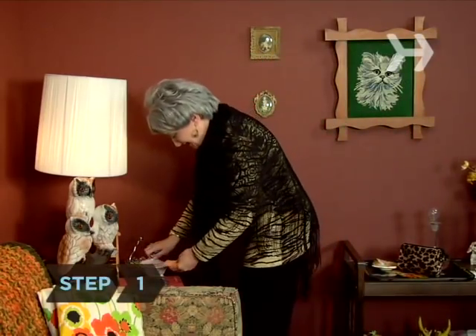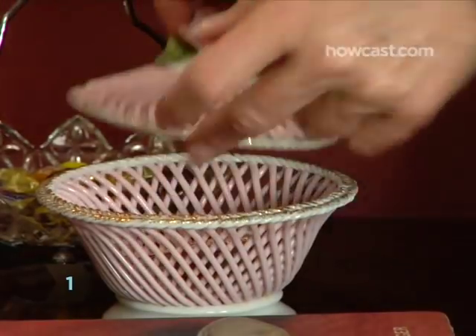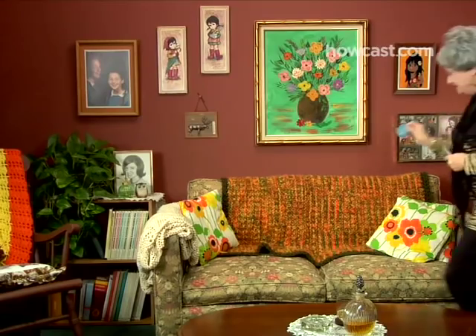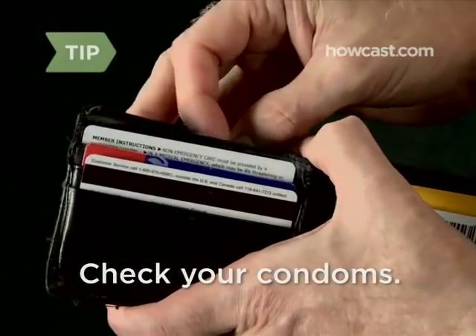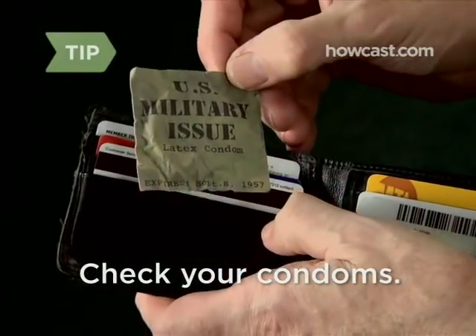Step 1. Condoms are the best defense against STDs. Keep them on hand. Make sure you have some polyurethane condoms too, in case your partner's allergic to latex. Condoms that have been exposed to excessive heat or light may be damaged.